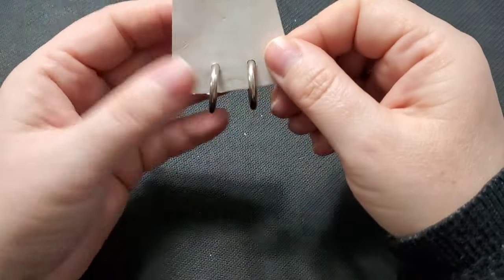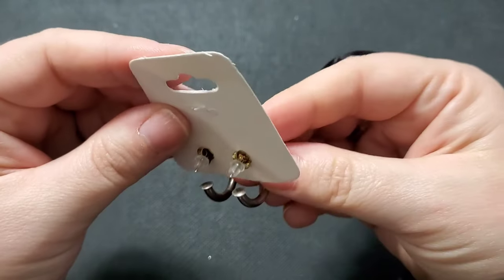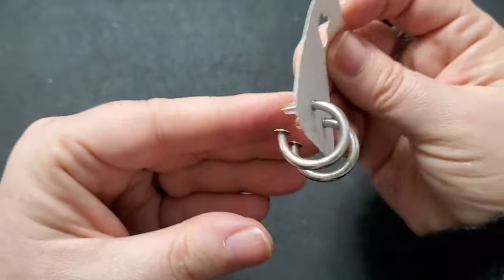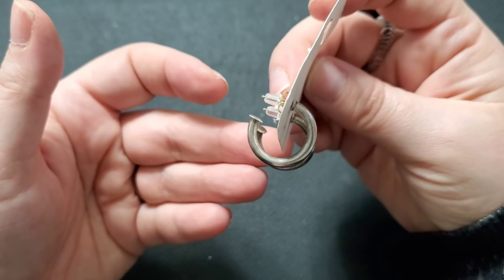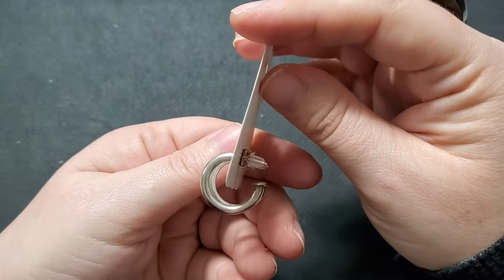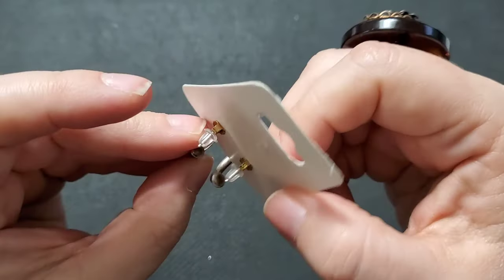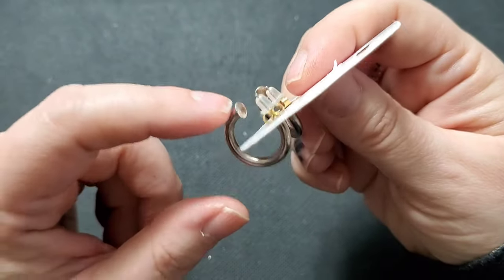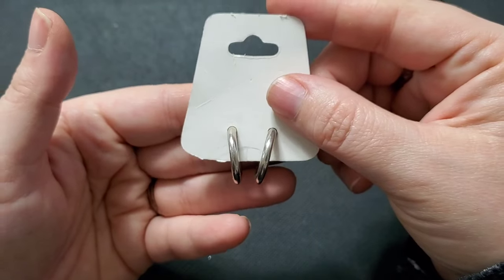Next we have a pair of sterling hoops. I did test these. They're pretty substantial but not overly heavy — about three grams without the backs. I tested the post and the hoop and they are sterling. For these, I will do $15.